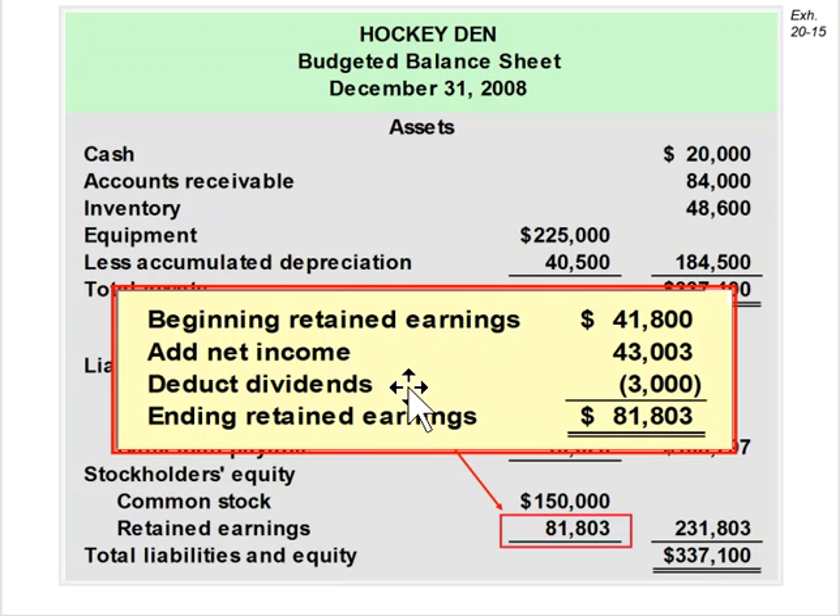Finally, retained earnings — we had to calculate that. Beginning retained earnings plus net income from the budgeted income statement, minus dividends we expect to pay, gives us ending retained earnings. Then we get a final balance on the balance sheet, which should balance.